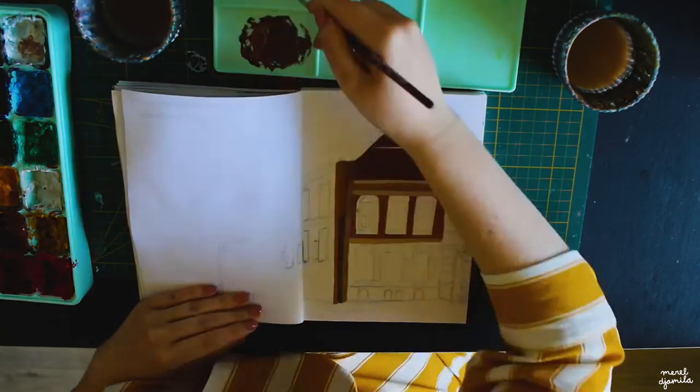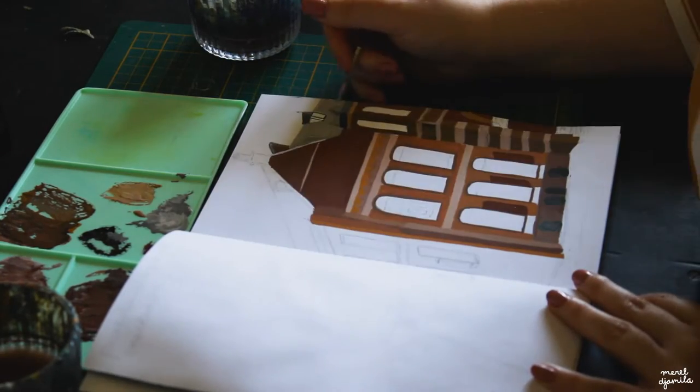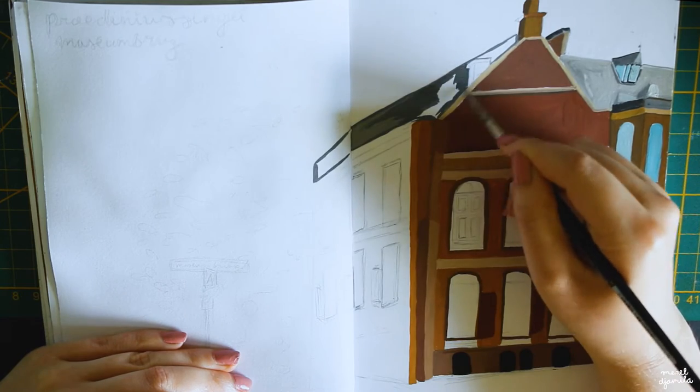I already sketched this first building and I'm starting with the first layer of paint. I use my Himi gouache palette and I use different brownish shades to fill the shapes.